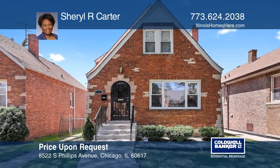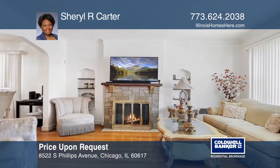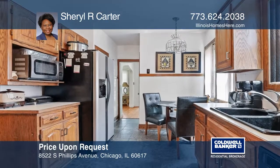Located on a lovely block, this three-bedroom Cape Cod home has many benefits. It offers a first-floor master bedroom that includes a full bathroom en-suite. It also has hardwood flooring throughout with a fireplace in the living room and two additional bedrooms upstairs.